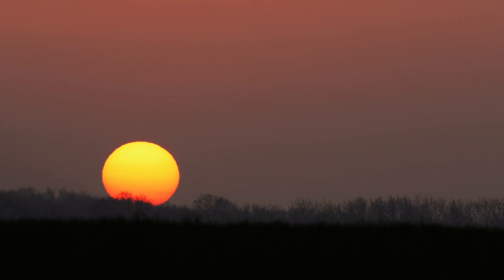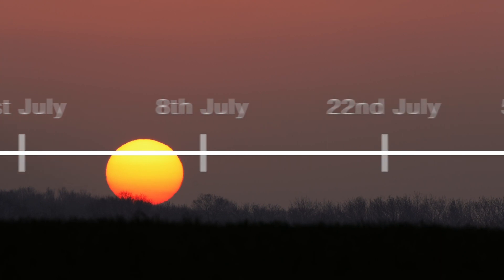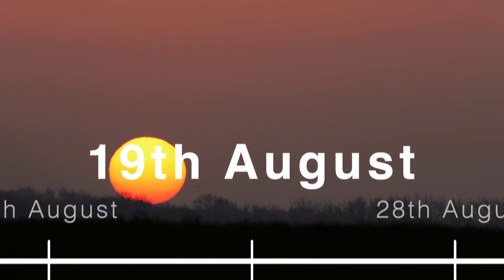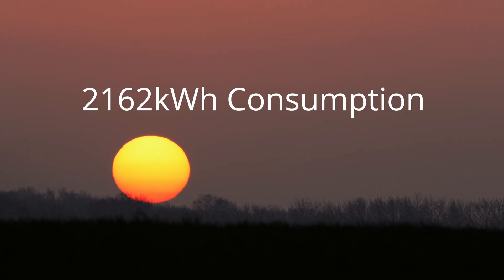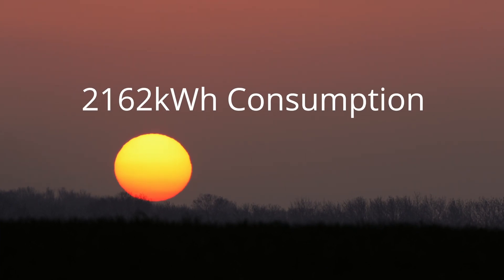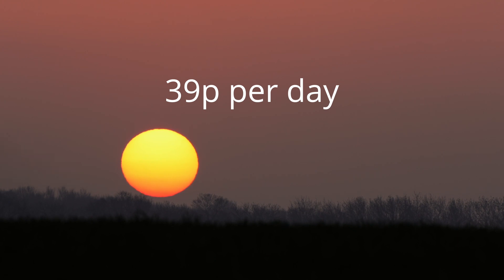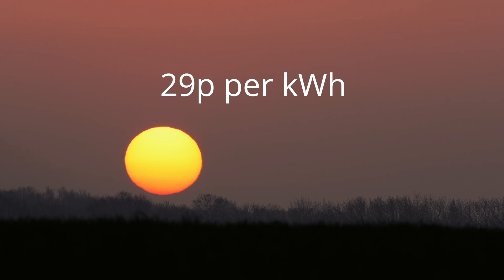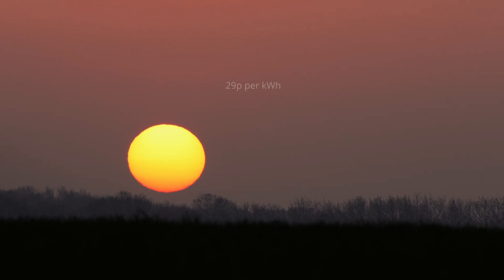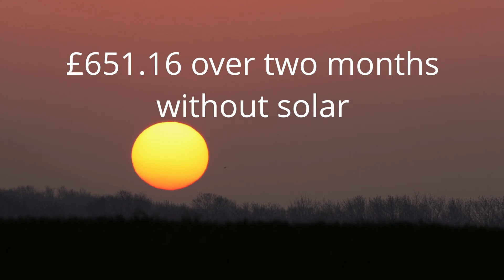My solar system was activated on the 17th of June 2022. Today's date, at the time of writing this, is the 19th of August 2022 — so that's just over two months. Since then, as a household, we've consumed 2,162 kilowatt hours of electricity. With a current standing charge of 39p per day and 29p per kilowatt hour used, that would cost me a total of £651.16.